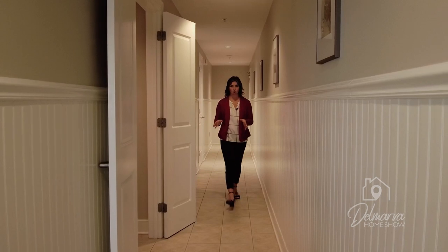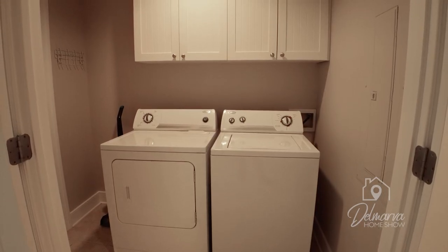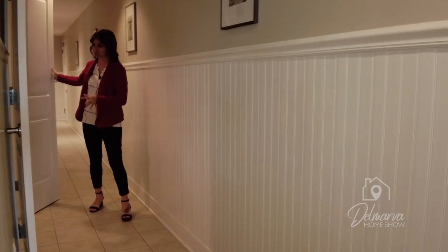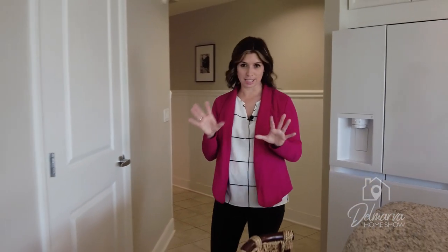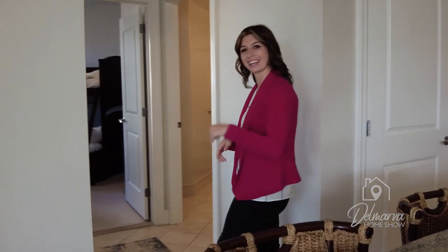We're going to come down this hallway. In this hallway, there's your washer-dryer set up with lots of cabinet space above it. You can actually hide it behind these two doors as well — a nice size laundry room. We're going to come around here and you're going to see a sneak peek of the kitchen area, but I want to show you these bedrooms first and then we'll get to the kitchen.